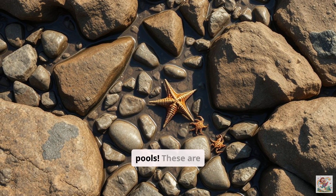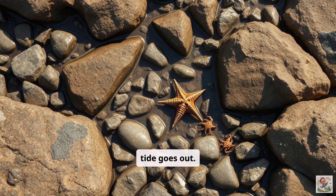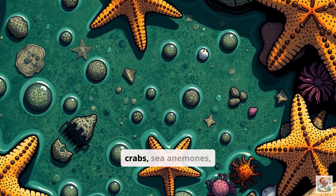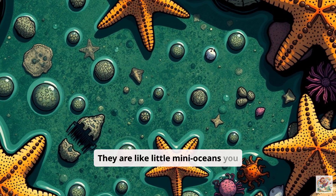Let's not forget tide pools. These are rocky pools left behind when the tide goes out. You can find them along the coast. Tide pools are home to starfish, crabs, sea anemones, and small fish. They are like little mini oceans you can explore safely.